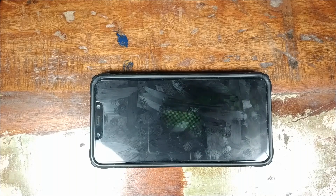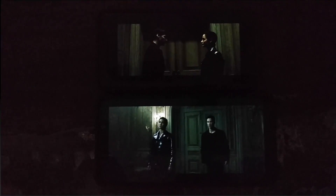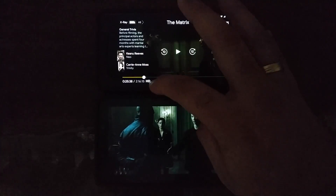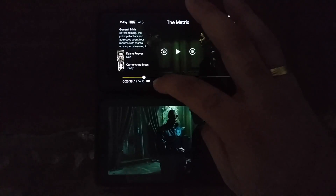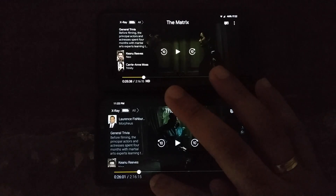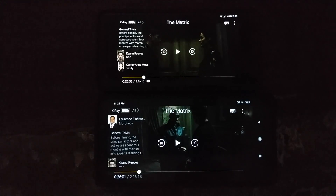Let me bring my Pixel 2 into the picture. At the bottom we have the Xiaomi POCO F1 and on top we have the Google Pixel 2. If I pause, you can clearly see HD is highlighted, which means this video is playing in HD. If you do the same thing on the POCO F1, you do not get the HD icon on the same movie, the Matrix on Amazon Prime Video. I have set the video quality to best and they're connected to the same Wi-Fi network.